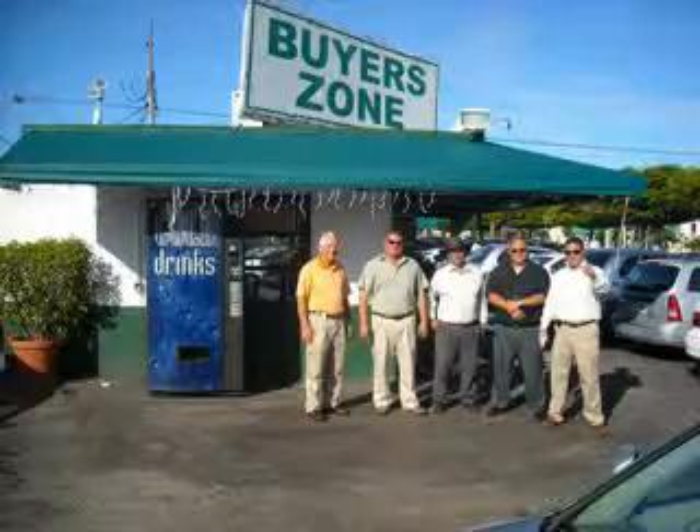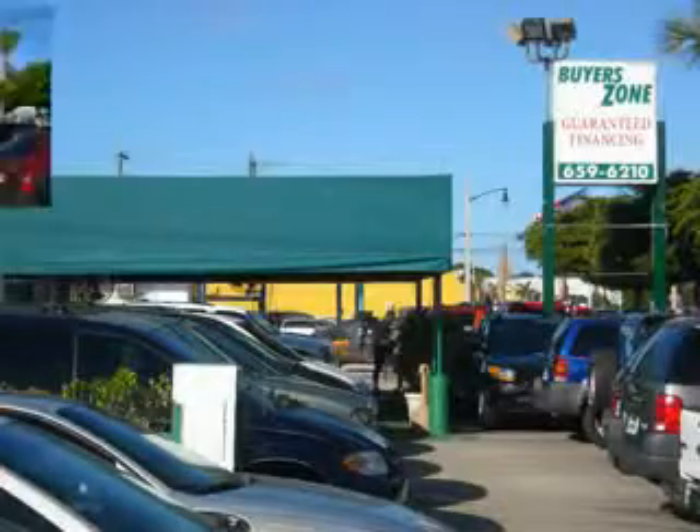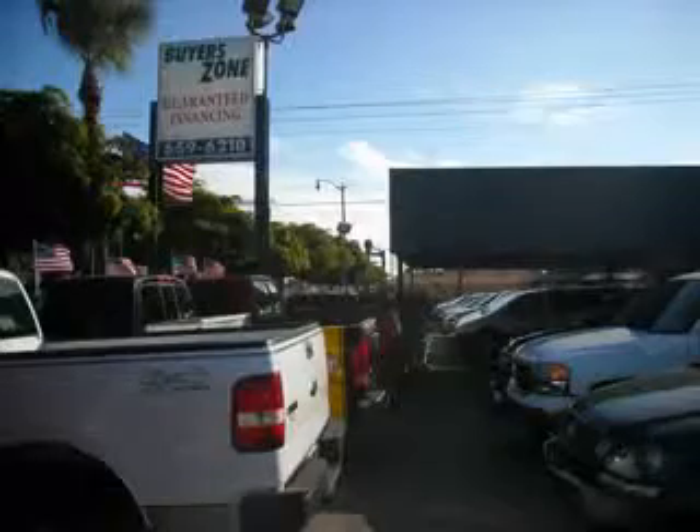Welcome to Buyer's Zone, where we have 100% loan approval, regardless of credit. No social, no Florida ID, no problem. Everyone rides. Se habla español.